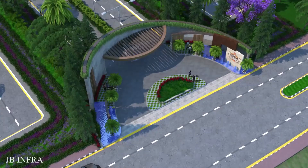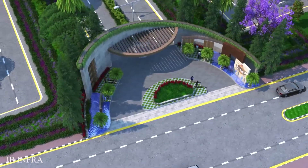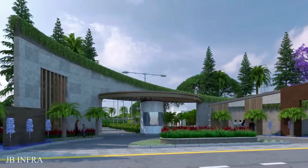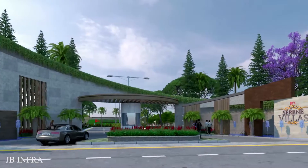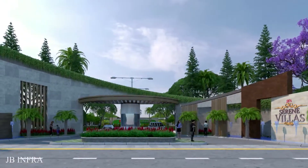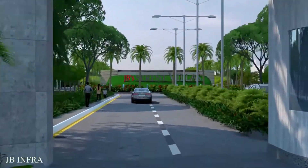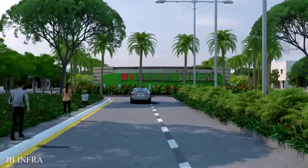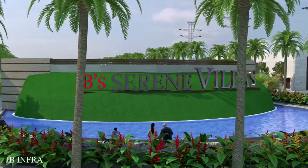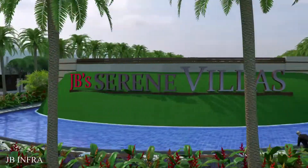In a vast lush green nature, with all the facilities, to live life in peace and comfort is everybody's dream. On the canvas of peace, nature with its clean brush — if we draw life the way you like it, full of happiness — that is JB Infra's luxurious Serene Villas gated community. Your JB Infra is warmly welcoming you to your tranquil home.